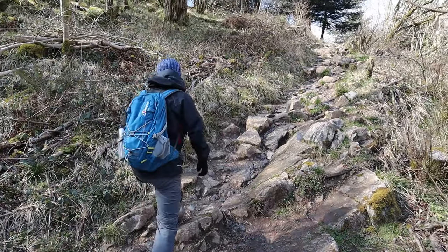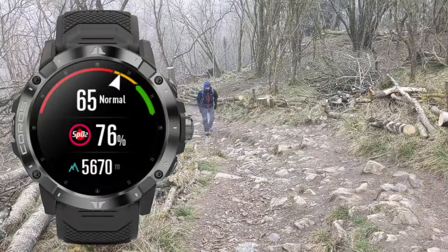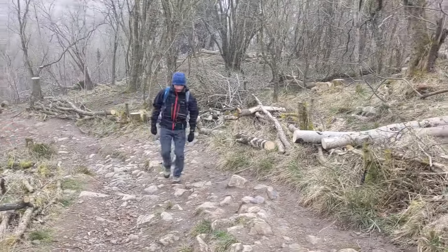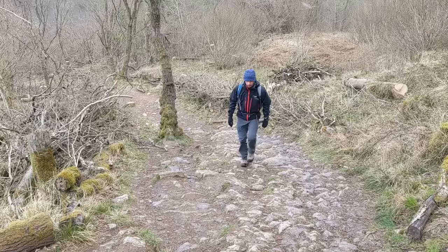However, during high altitude adventures above 2500m, the altitude performance mode will kick in. The watch will then monitor your blood oxygen saturation levels in real time, and combine this data with your current heart rate to determine how well your body is acclimatising to the current altitude. For a more in-depth look at how this works, see my review of the Coros Vertex 1.